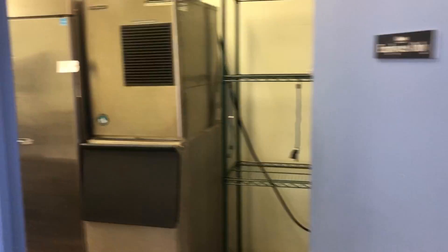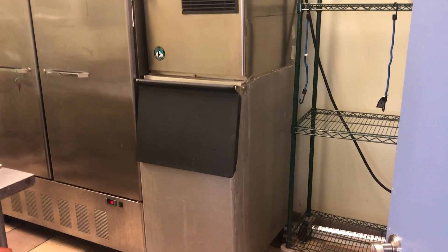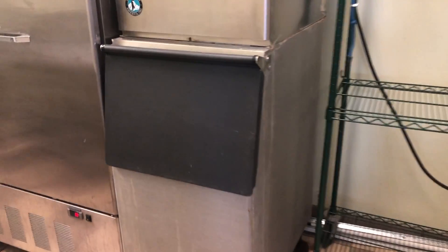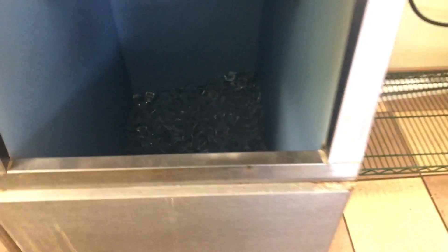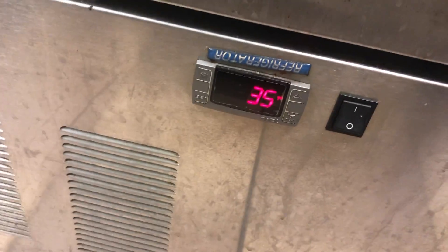In the back we have a Hoshizaki 300-pound ice machine — just turned it on a little while ago. It's already making ice. We have a master-built double freezer, nice and cold.